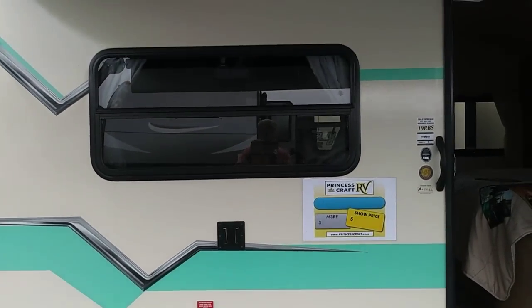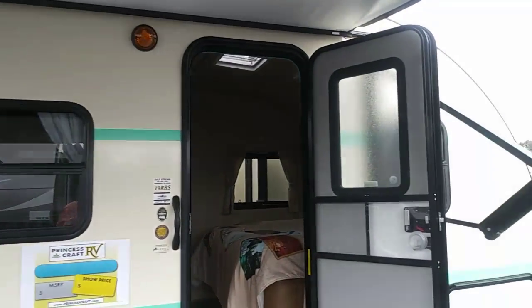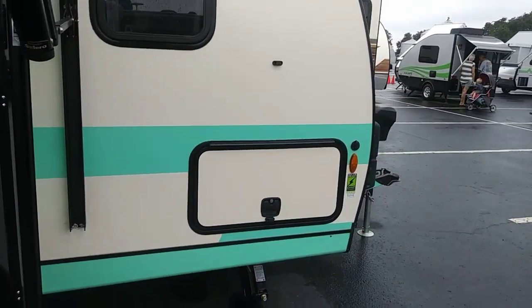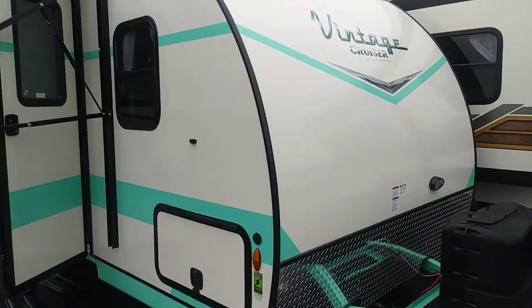It's a 19RBS. It's a colorful unit — I'll give it that. It's solar ready for Zamp, which I happen to have. But it's pretty. I like the colors.